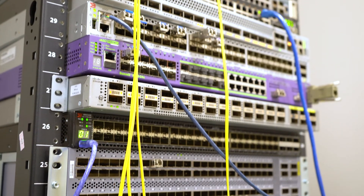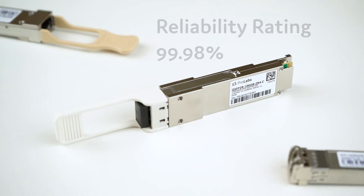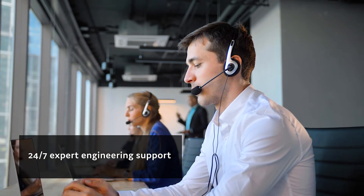At ProLabs, we offer the 100GB ZR4 to be fully compatible for your OEM systems, and it's got an industry-leading 99.98% reliability rating. In the rare case you need it, we also offer 24/7 expert engineering support worldwide.